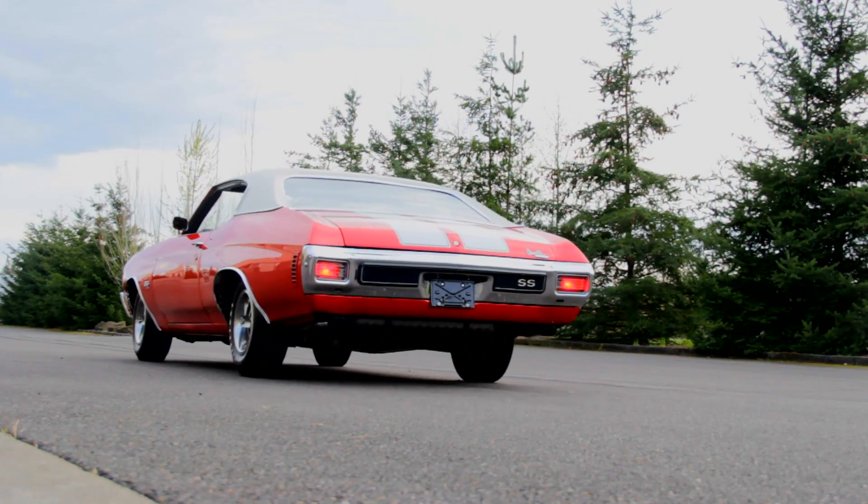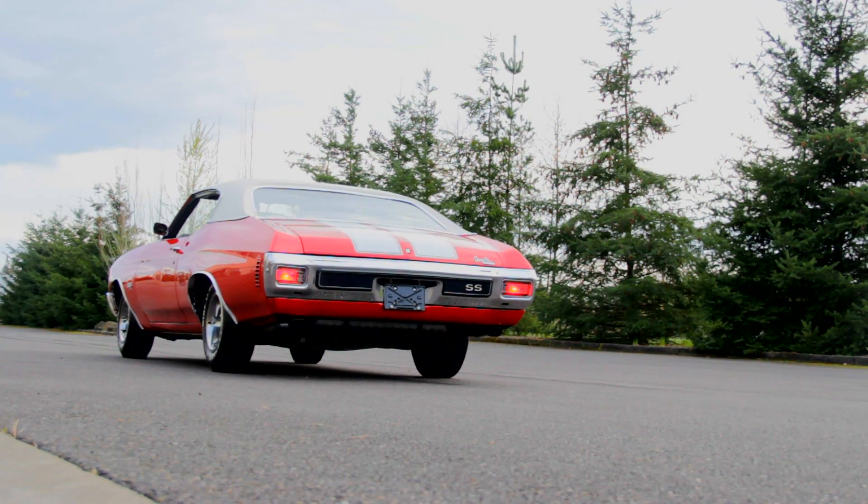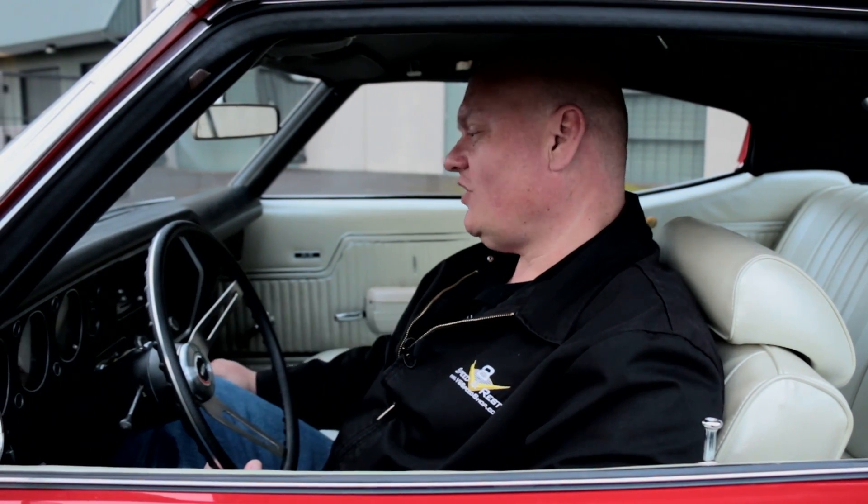This cranberry red and white 1970 LS6 is showing less than 62,000 miles on the odometer. The original clock still works, and the bench seat 4-speed combo is classic street brawler.